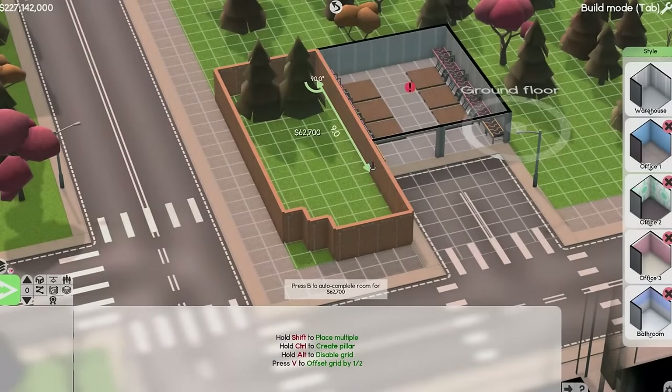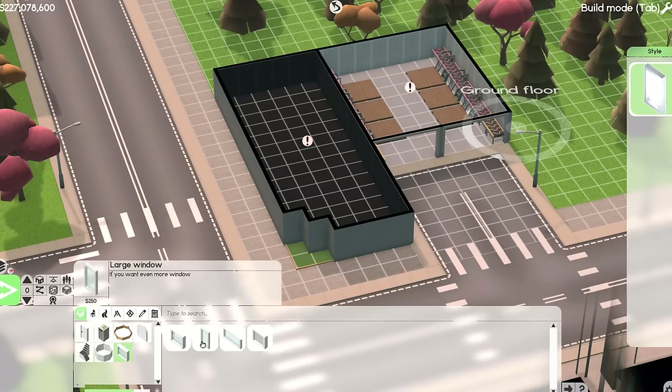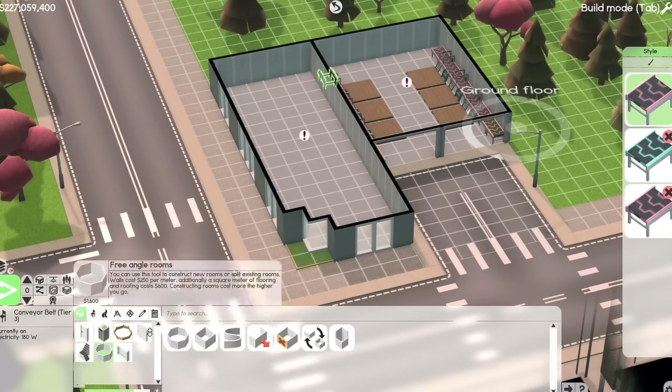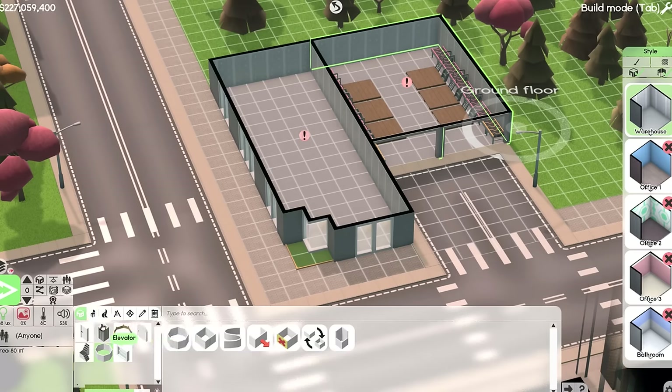How's it going everybody? Welcome back to Software Inc and welcome to something that's a little bit overdue at this point. I think we spent a little bit too much time in the skyscraper but today we're finally sitting down to build Nerdrosoft's very own headquarters.